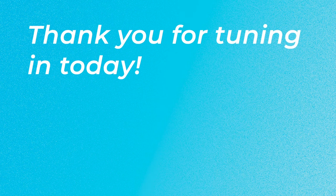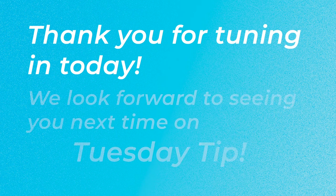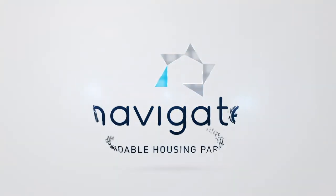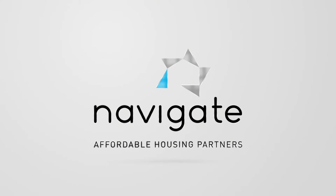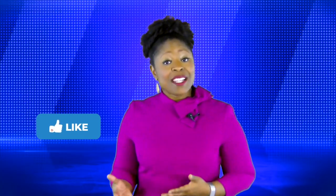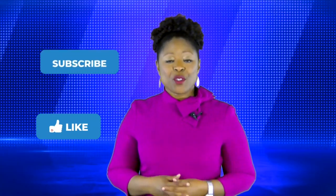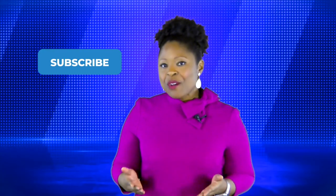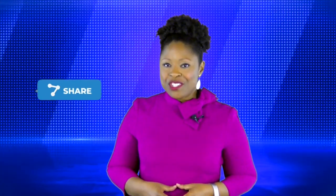We thank you for tuning in today and look forward to seeing you next time on Tuesday Tips. Did you like this video? Hit the like button below. Do you want to see more content just like this? Be sure to subscribe to all our social media platforms. And if you know someone who could really use this information, be sure to share it.